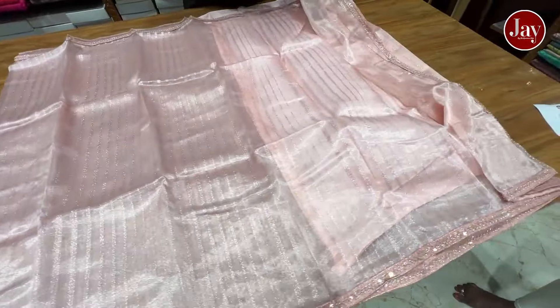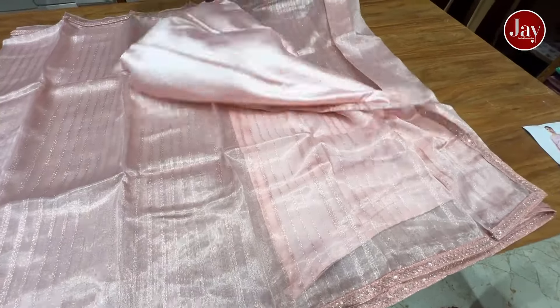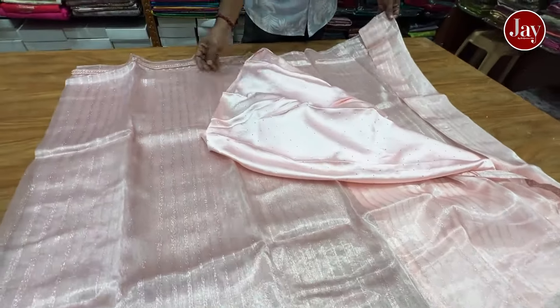Lace work, super-alaga lacework, satin blouse, heavy satin with stonework.